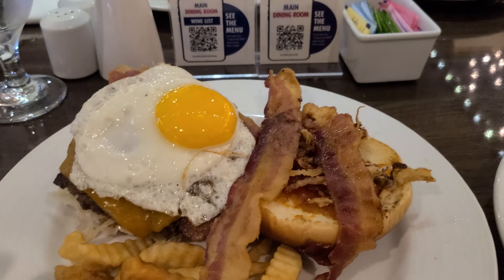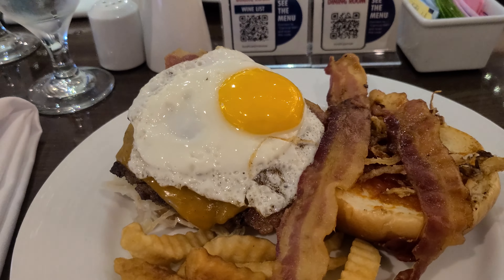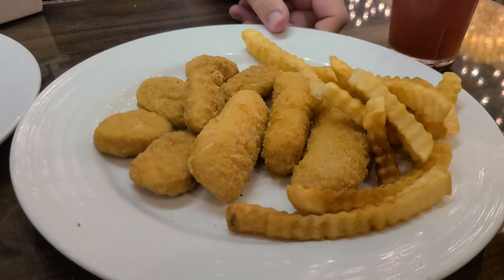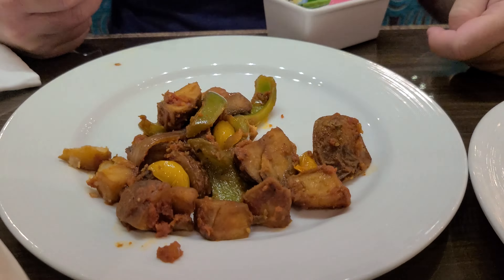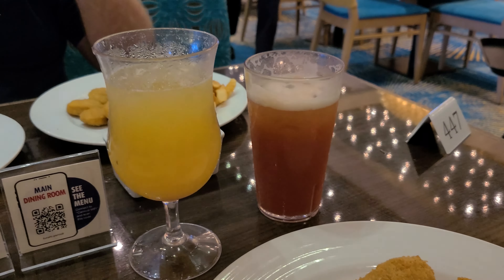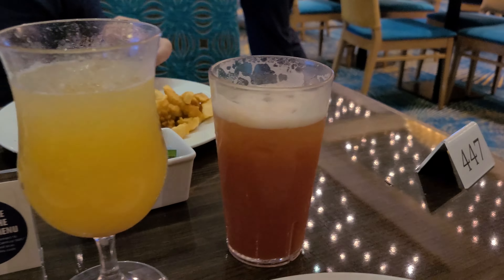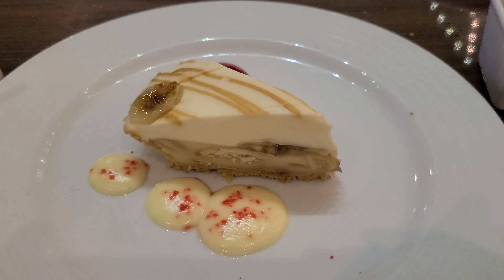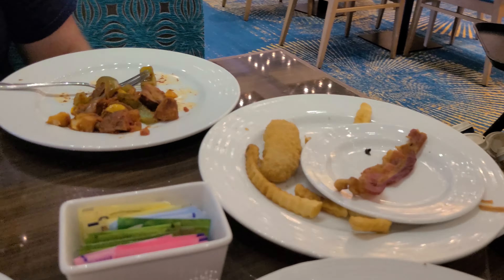Since day two is a sea day, we came for sea day brunch. They did decrease the menu — some favorites are no longer offered and there's no more filet mignon, just a normal strip steak. I got the Voyager burger with a side of bacon, mozzarella sticks, and fries. You went with chicken nuggets, mozzarella sticks, fries, and breakfast potatoes. We also got drinks from the rum bar: a Red's Remedy and a Red's Treasure.